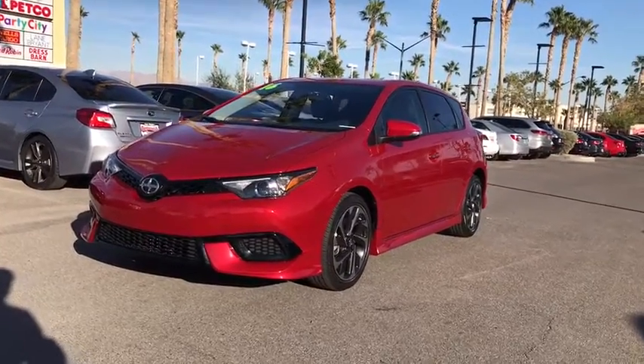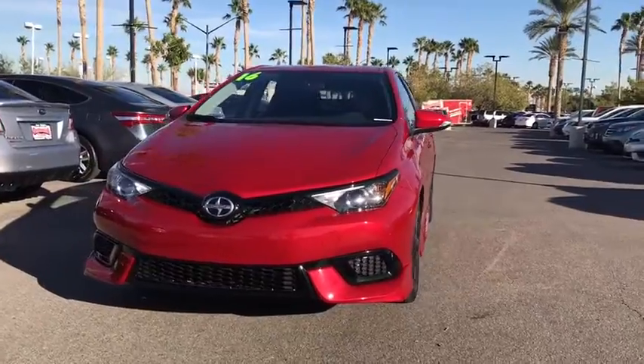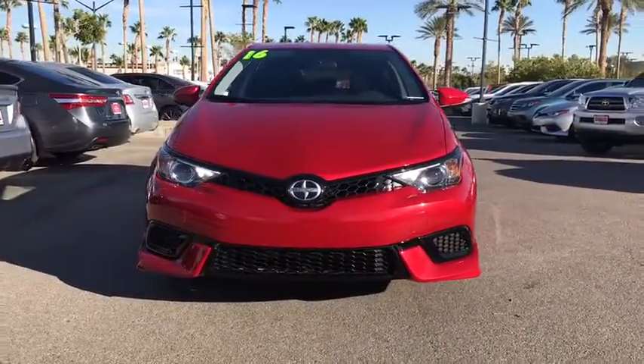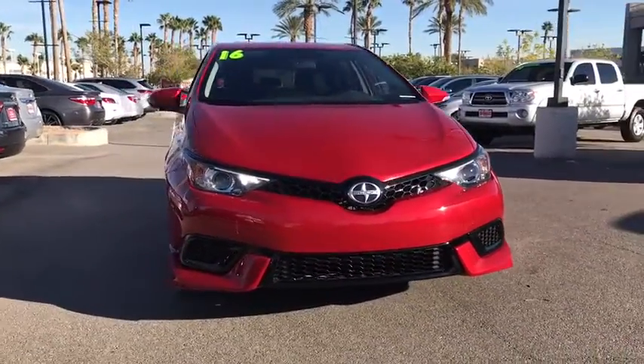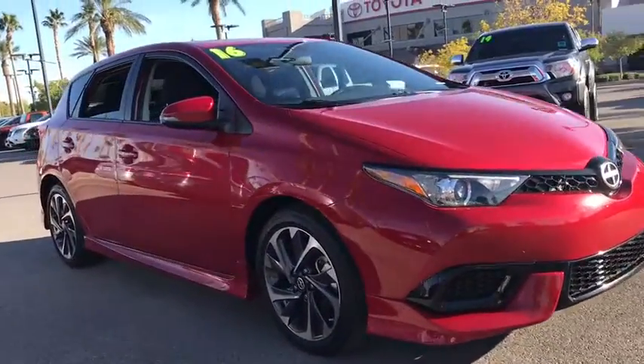The 2016 Scion iM. The Scion iM is filled with premium features to match your taste. Bolstered sport seats and a leather trim steering wheel with built-in audio controls give you comfort and convenience.